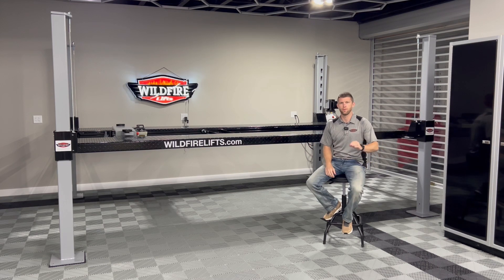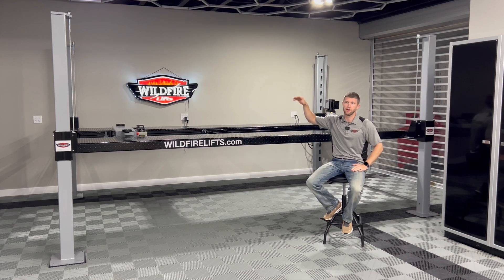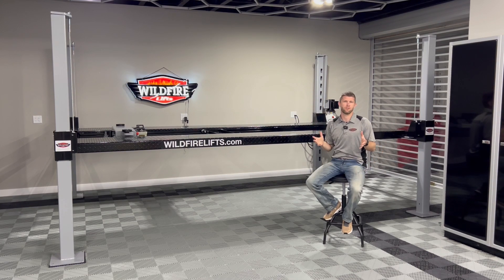How much ceiling height you need is probably the most common question we get, but also the most subjective. I'd love to be able to answer it immediately and tell you that you need X, but I simply can't — it really depends on the car below, the car above it, what you're working with for ceiling height, whether the garage door is in the way. There are a lot of factors, and I want to talk through them here with you.